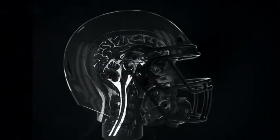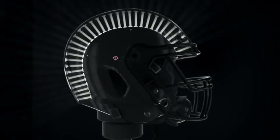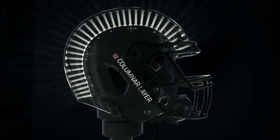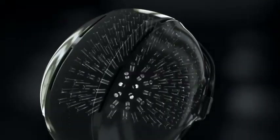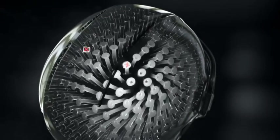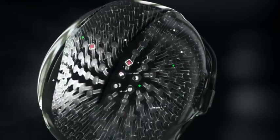We have the impact absorbing layer, which consists of columns or filaments. During deformation, these rods deform and eventually buckle. They move omnidirectionally — they can respond to impacts from any angle, in any location.